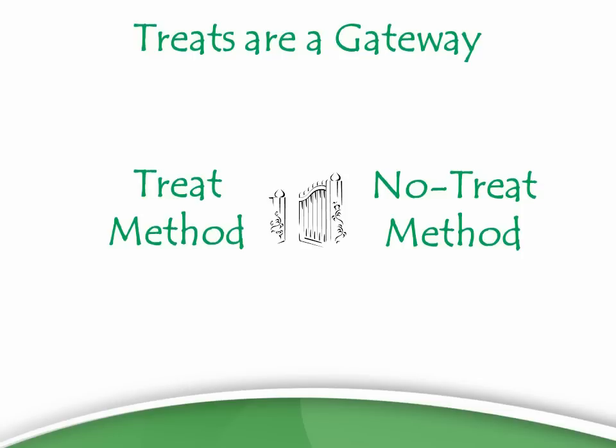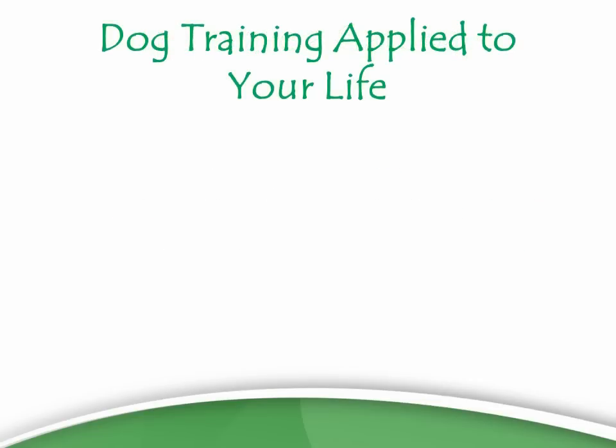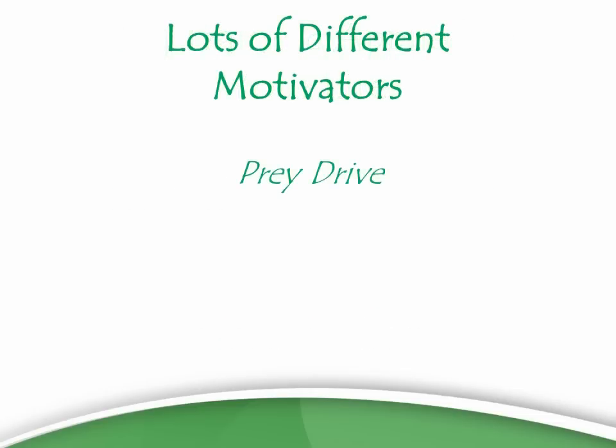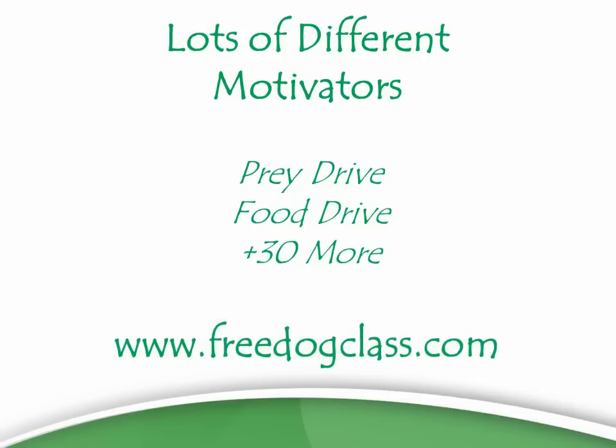If this has been interesting to you, I'd like to offer you the chance to learn more about the way I think about dog training and apply it to your life. That's via a free class I offer every week at freedogclass.com — it's an online webinar in a more interactive format where we go over lots of different motivators. Using toys is a motivator called Prey Drive; treats is a motivator called Food Drive — and there are about 30 more. I think it would be interesting for you to join us. Go to freedogclass.com.